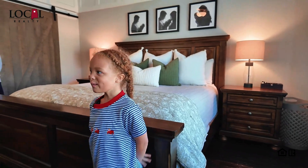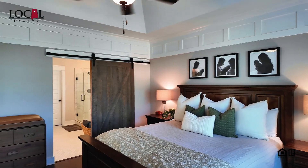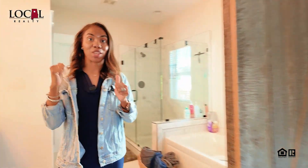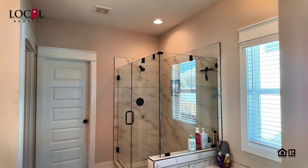Whoa, this room is huge. It is, with so much natural light and enough room for a king-size bed and additional furnishings. And in your ensuite, you've got dual vanity, soaker tub, walk-in shower, and walk-in closet.